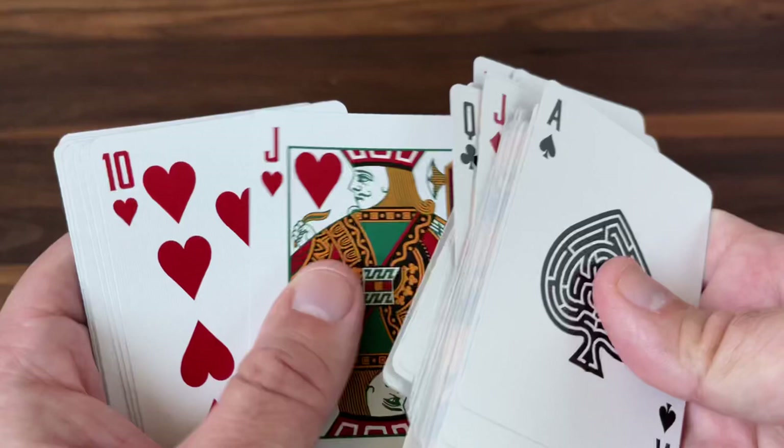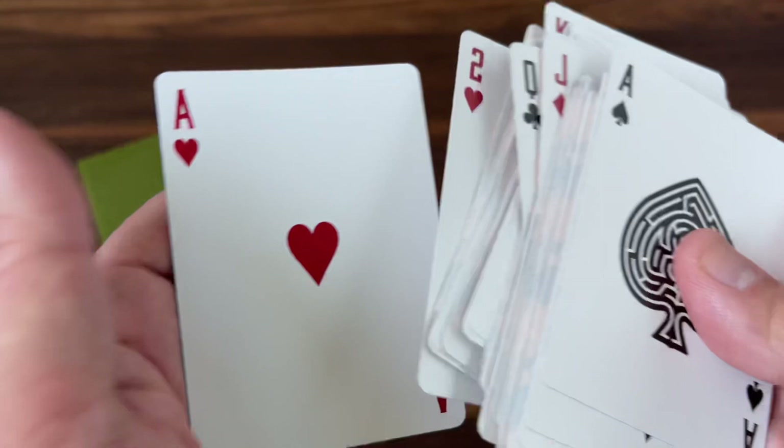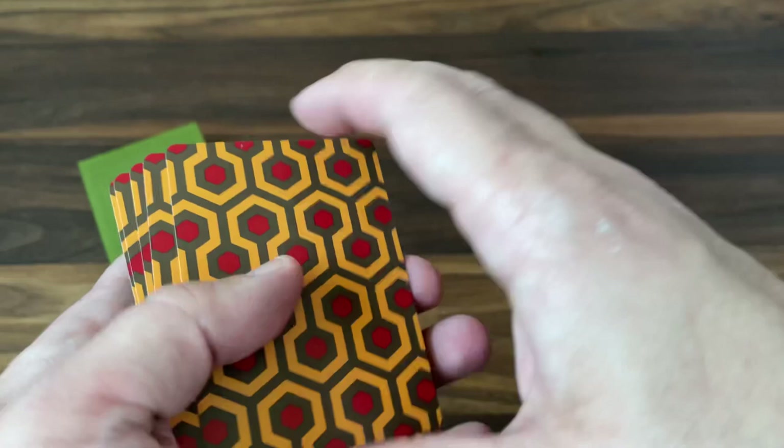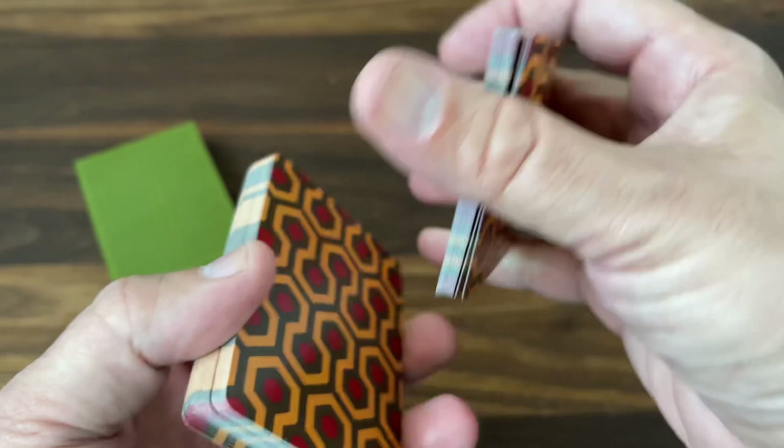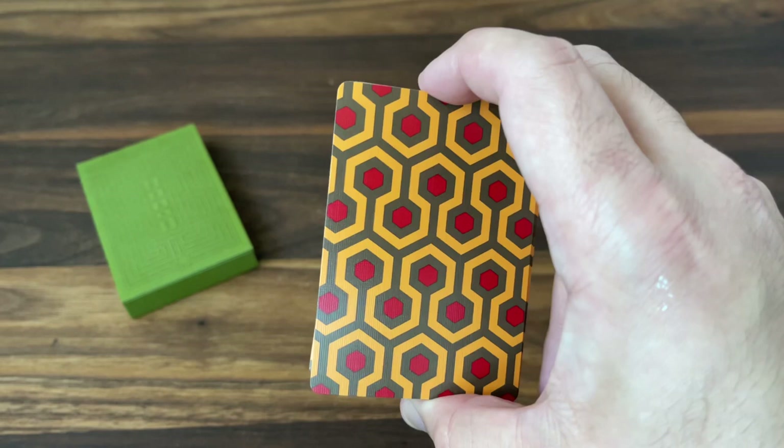It handles beautifully — it's on that nice thin crushed stock that Dan and Dave are so fond of. It fans beautifully and looks fantastic in fans with that big, bold color scheme, so it's well suited for cardistry. I think with the handling and that color scheme it would look great for cardistry, but it's really meant to be a functional deck. Gameplay and magic are really going to be where this stands out.